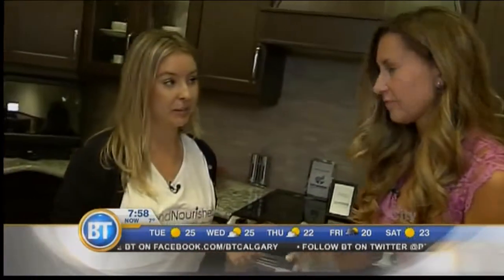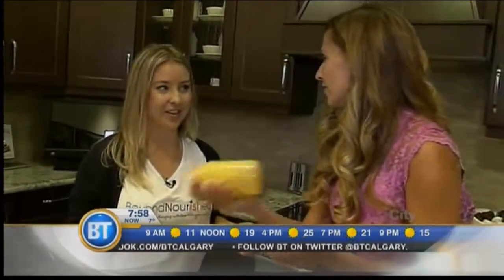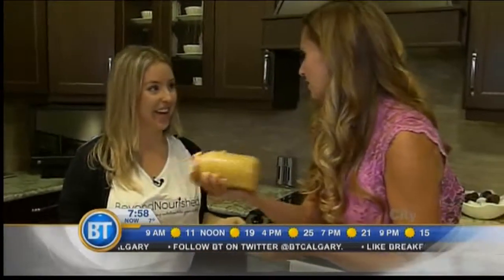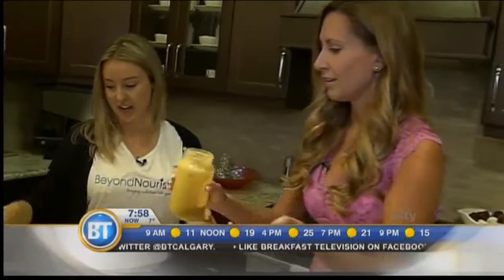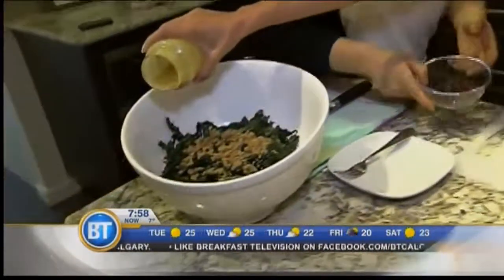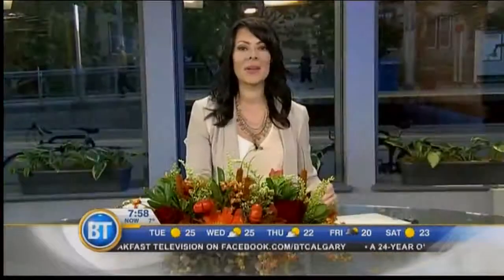In our next segment we are going to make the best gingerbread cookies ever — and they're healthy, raw, dairy-free, and gluten-free! So I'm going to get you to put some on top. Kale for breakfast, Tara! This looks good — I am on the kale train one hundred percent.